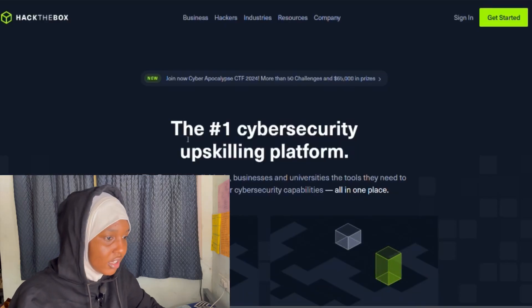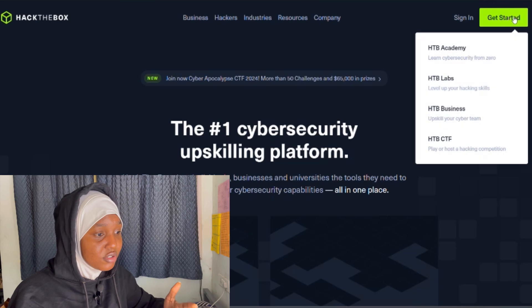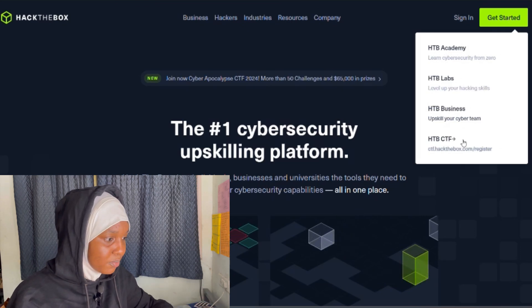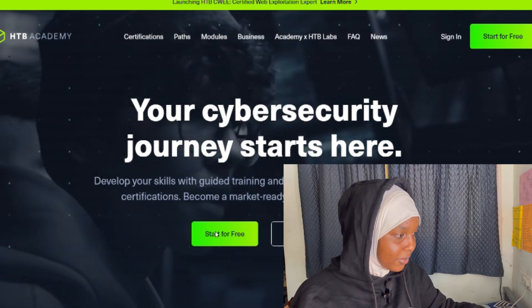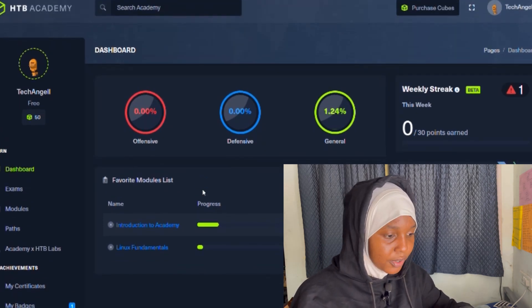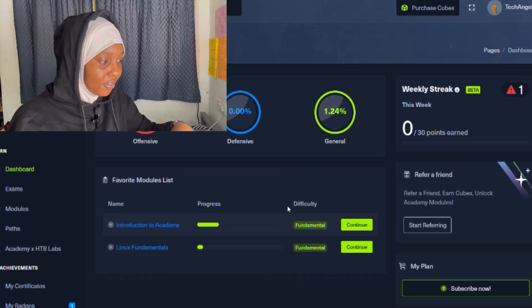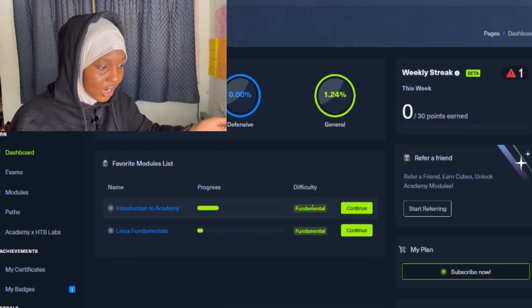When you open HackTheBox, search for it in your browser. If you have an account you sign in; if not, you get started. You'll see options for the Academy, large business, and CTFs. On the dashboard, there are offensive, defensive, and general tracks. Every challenge you complete earns you coins, badges, certificates, and points. There's also an introduction to the Academy section.